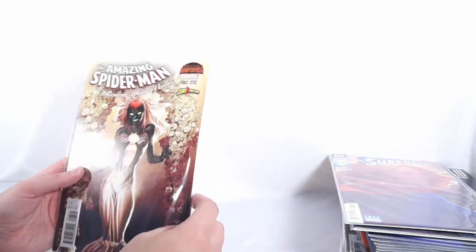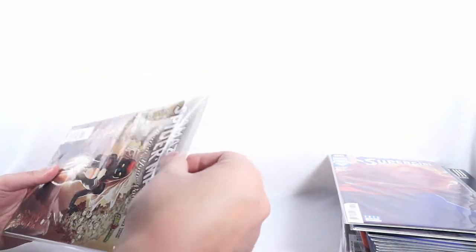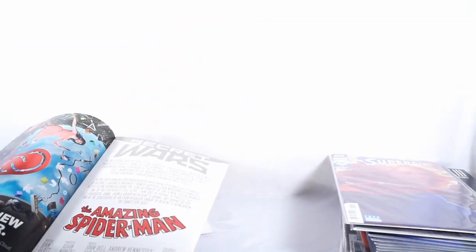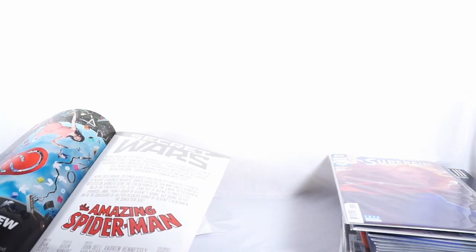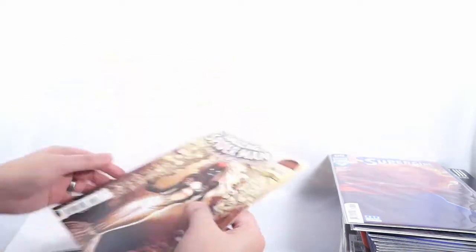Here's another one — this is a Spider-Man Renew Your Vows comic, Mike Deodato cover. And I forgot to mention: Jerry Conway and Chris Claremont are coming too. I actually bought this just because I thought it was awesome and I like the cover. So this one really isn't anything special — I just wanted it.